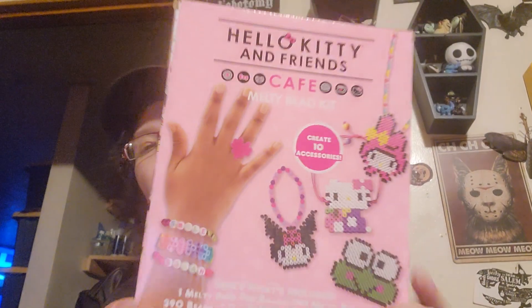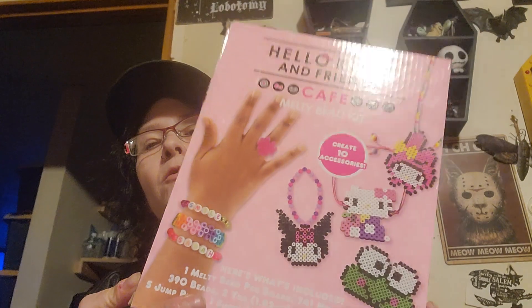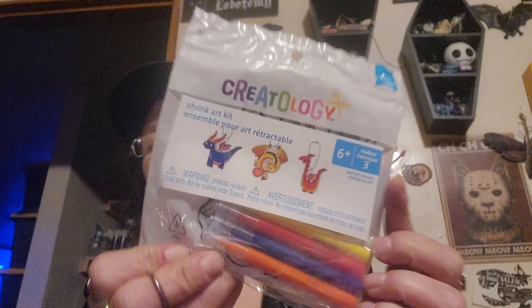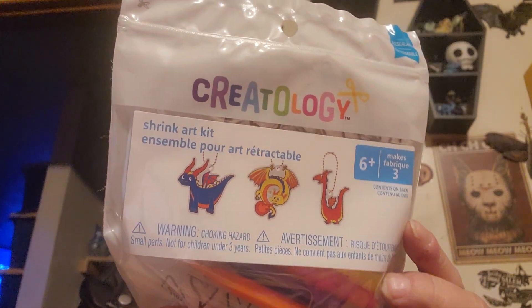I got this Hello Kitty and Friends Cafe Melty Bead Kit — again, this is something me and G-Cat can do. I wonder if I'll have to get my iron out or if I can do this with a heat gun. Then I got G-Cat one of these little shrink art kit dragons — you can make three little dragon key chains. I thought that was really cute.